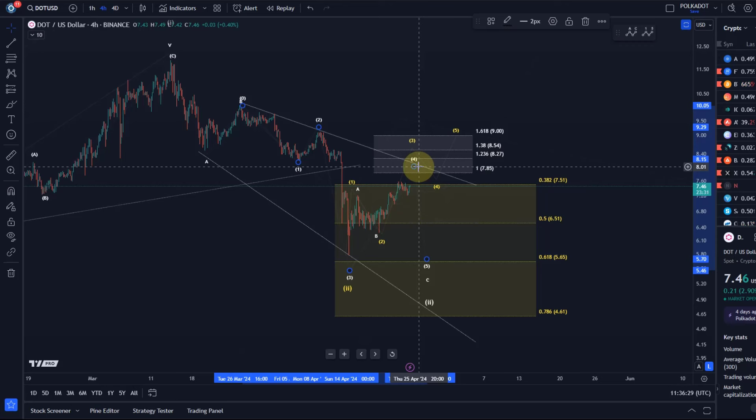The risk isn't gone, and we do see a bit of exhaustion there. But a convincing break above $7.85 would open the door for the yellow count. The yellow count is already a possibility but needs to prove itself, because the move up looks corrective. It's possible that wave two bottomed on the 13th, but I need to see first a five-wave advance from the low.